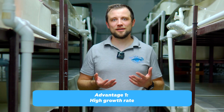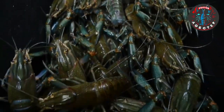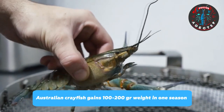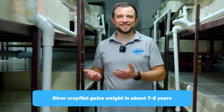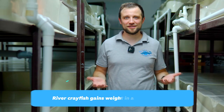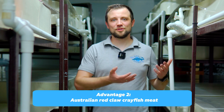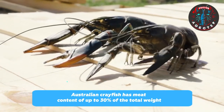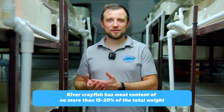First of all, it's known for its phenomenal growth rate. Even in open ponds with warm water, it can reach 100-200 grams in just one season, whereas river crayfish reaches the same weight in 7 or 8 years. What a difference in growth rates — and that's just the first peculiarity. The second is, of course, its meat. Australian crayfish has up to 30% meat content in its total weight, while river crayfish has no more than 15-20%.